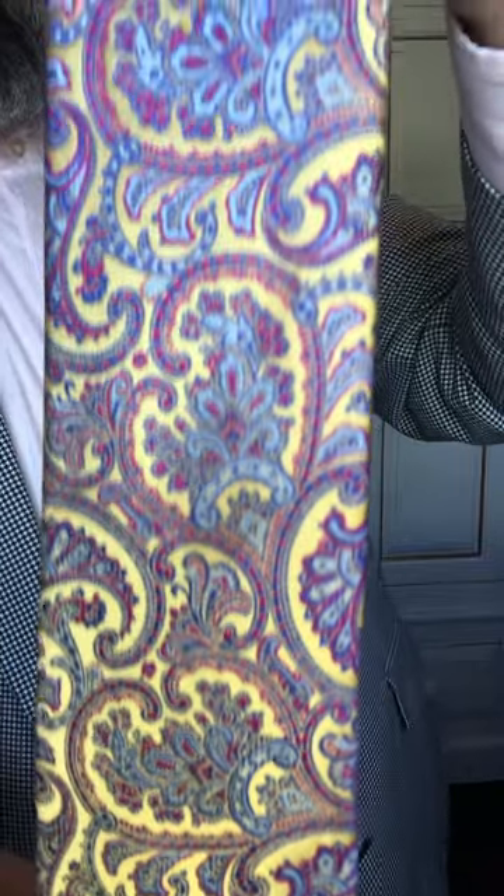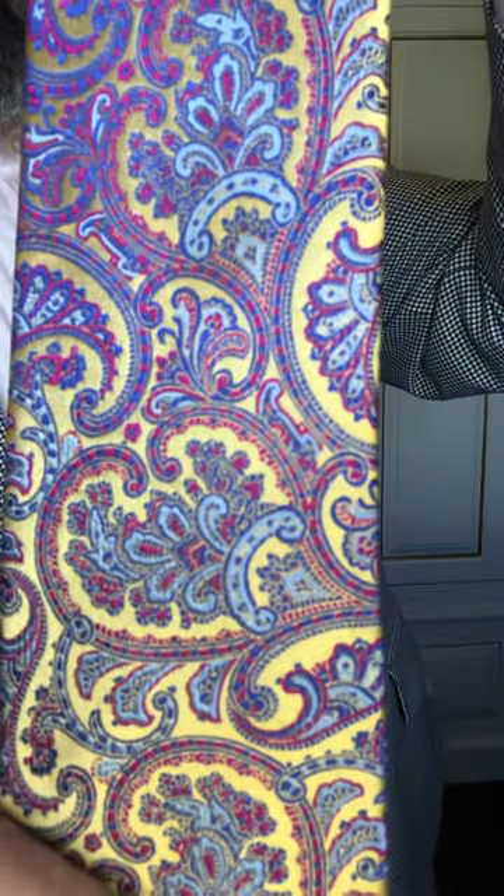Here's a close-up of the tie. As you can see, some really luscious colours in there and it really comes out into the shirt and the tie.